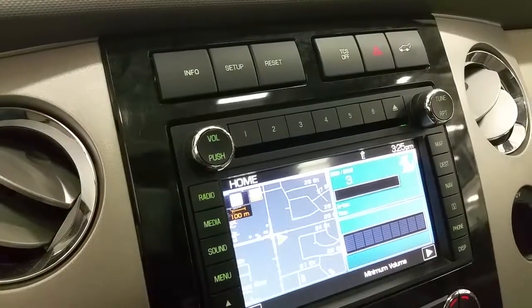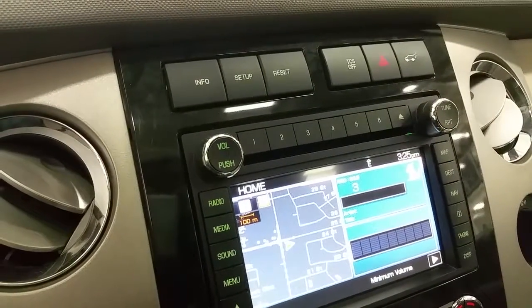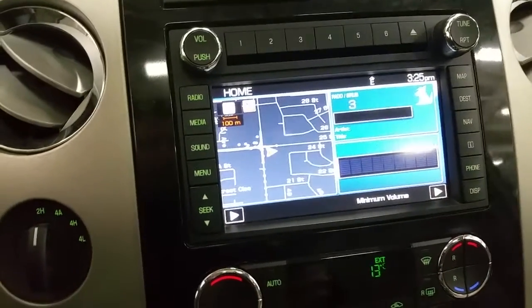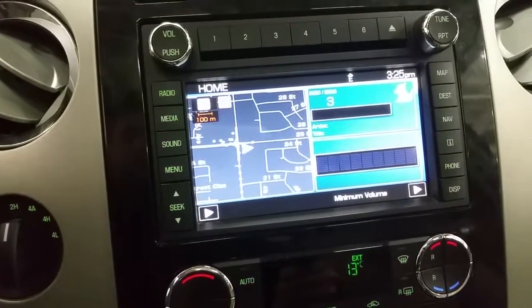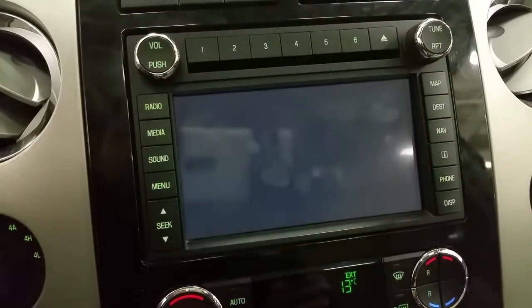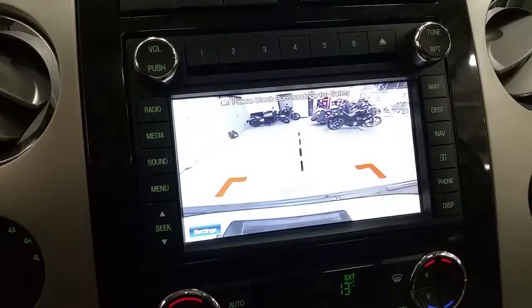The buttons above the touch screen display are info, setup, reset, traction control, hazard light switch, and power lift gate. The Expedition is equipped with navigation, Sirius satellite radio, and when engaged in reverse, a backup camera with dynamic hitch assist.